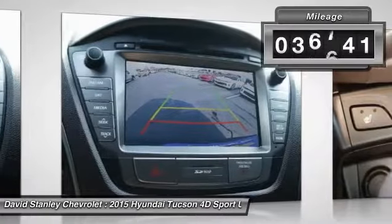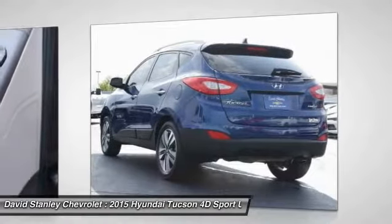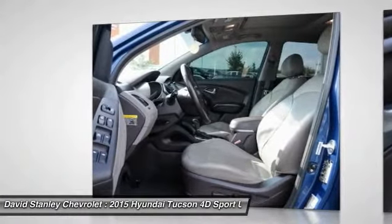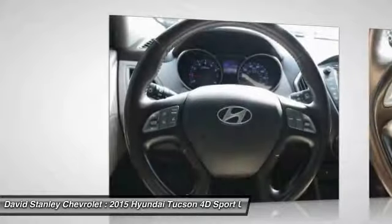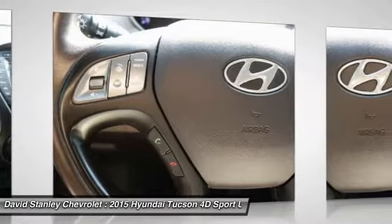This vehicle has less than 40,000 miles. Here are some of this vehicle's great options: traction control, navigation system, dual airbags, panoramic sunroof, air conditioning, power steering, four-wheel disc brakes, AM/FM/CD/MP3 radio, fog lights, and power windows.